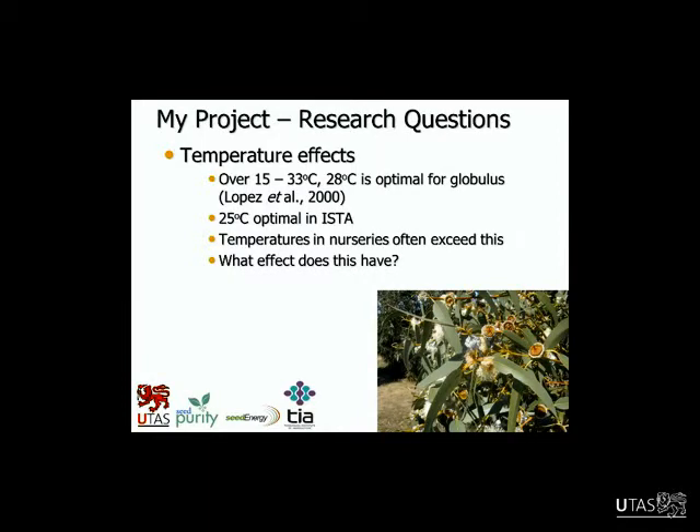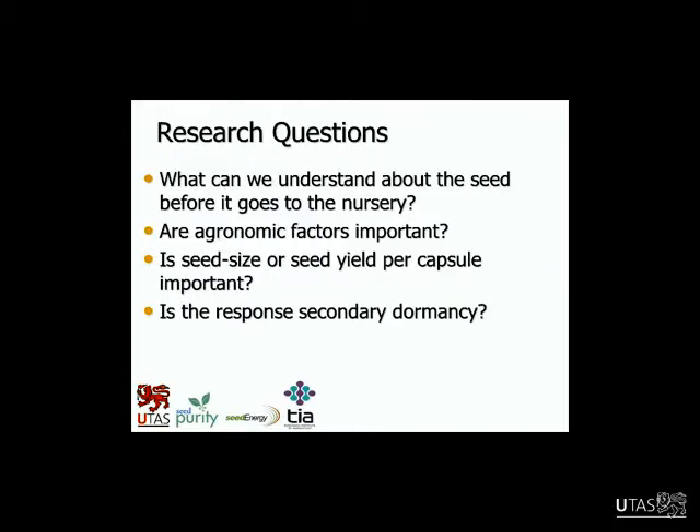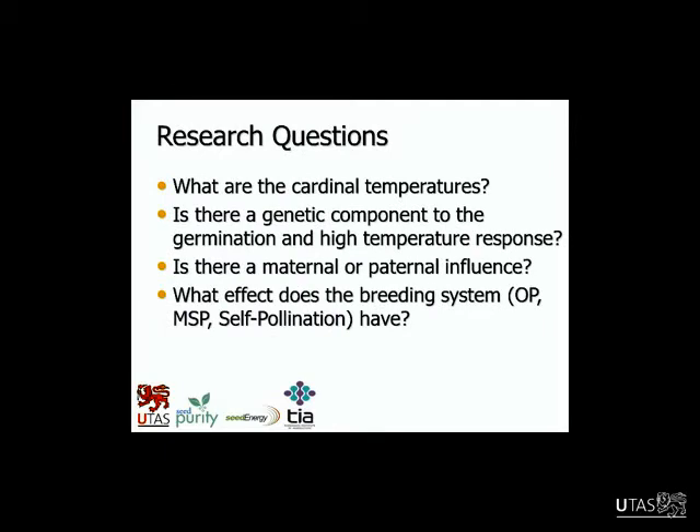The key question for us was: what effect does this have on germination and seedling development? We also asked: what can we understand about the seed before it goes to the nursery? Are agronomic factors important — factors such as when they pick the seed, how the trees are irrigated? Is seed size or seed yield important? Is there secondary dormancy? What are the cardinal temperatures — the cutoffs for how low or how high it can get before we get no germination? Is there a genetic component to germination and the high temperature response? Is it a maternal or paternal influence — the female or male parent having an effect? And what effect does the breeding system have — open pollinated versus mass supplementary pollination or self-pollination?